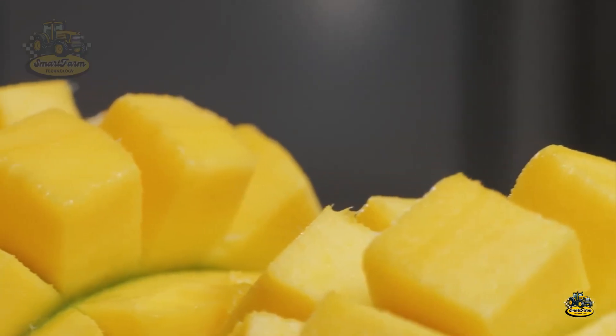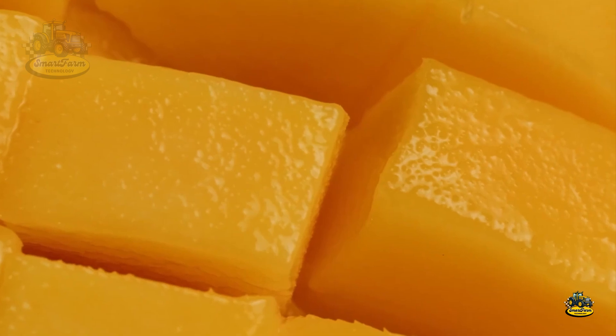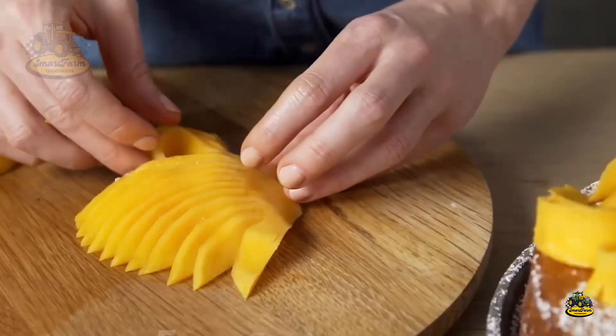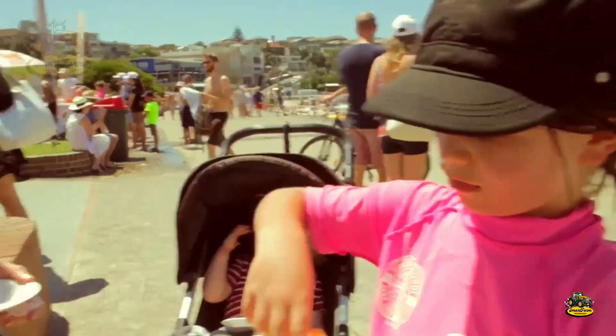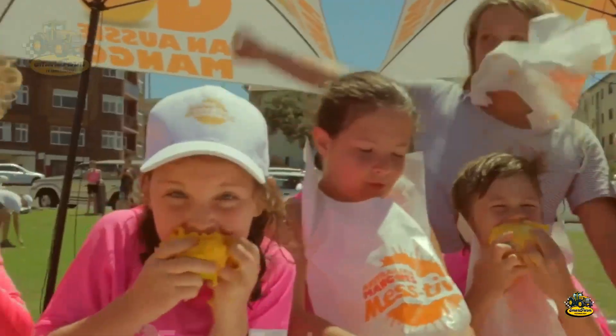Have you ever tasted the burst of tropical sweetness and captivating aroma of Australian mangoes? Each bite is like a tropical adventure right on your taste buds. Try an Australian mango and share your thoughts in the comments below.